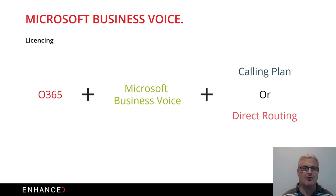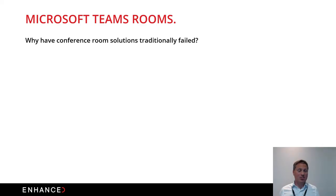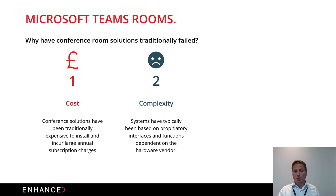Now I'm going to cover Microsoft Teams Rooms, which interlinks with Microsoft Business Voice. Microsoft Teams Rooms is a video conferencing solution that Microsoft has worked with third parties to produce. Conference room solutions have traditionally failed and seen low uptake for three main reasons: first, cost — traditional video conferencing solutions have been quite expensive to install and incur large annual subscription charges. Second, complexity — these are proprietary systems for each vendor such as Polycom, and functionality is dependent on that hardware vendor.